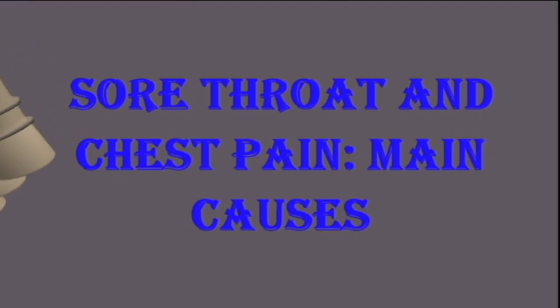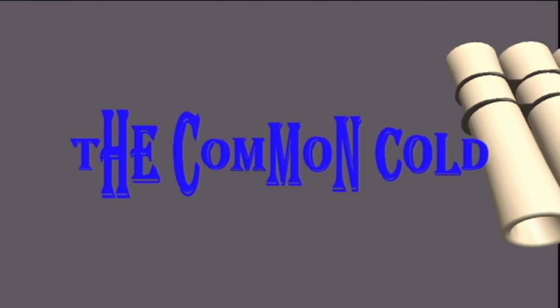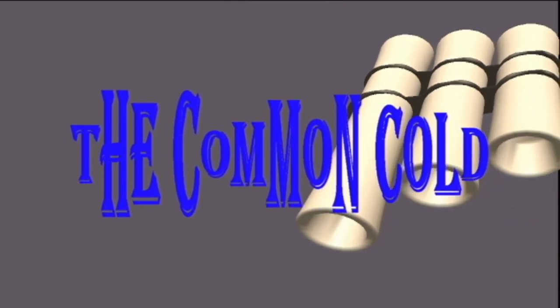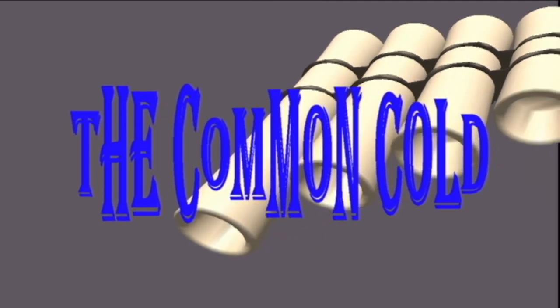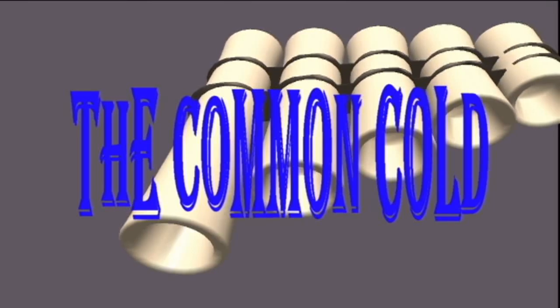The common cold. According to the Centers for Disease Control and Prevention (CDC), an adult tends to experience roughly two to three colds a year, while a child may catch a cold even more often. A sore throat is a common symptom, and some people also experience chest pain. Other symptoms of a cold can include coughing, headaches, body aches, a runny nose, and sneezing.